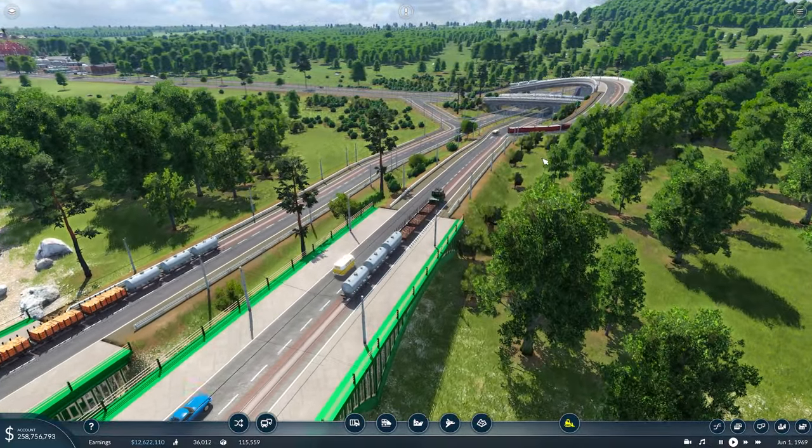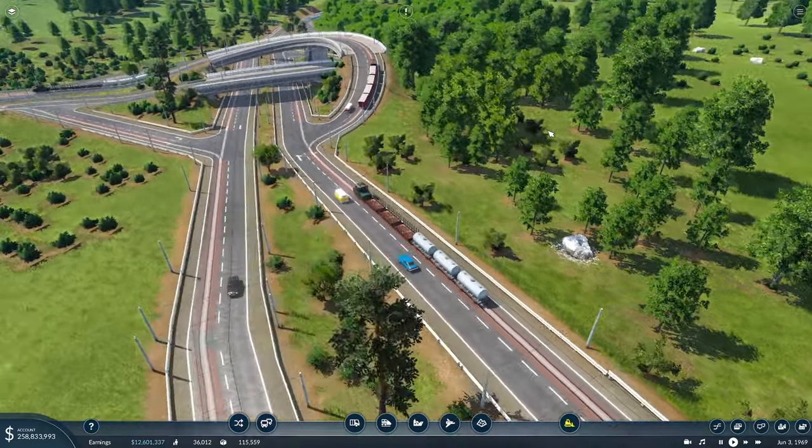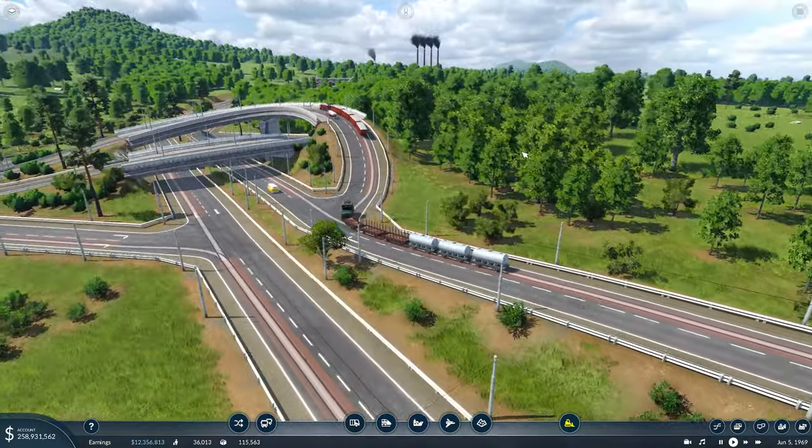But first, what I want you to see is some of the changes I've made to this road junction that we put in last episode. Thanks to a lot of your comments and a lot of the mods that were suggested, I've managed to iron out a lot of the issues we were having.